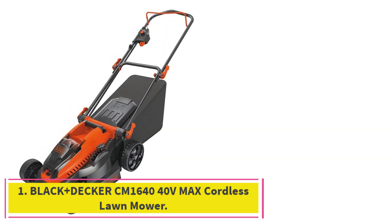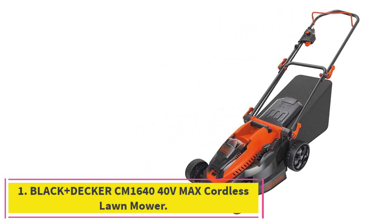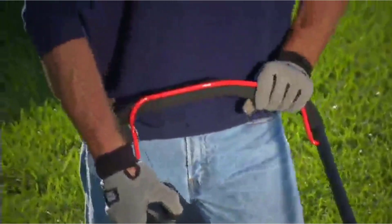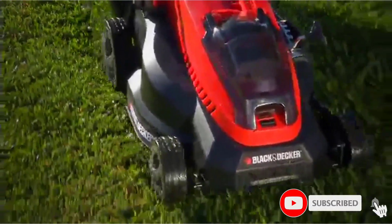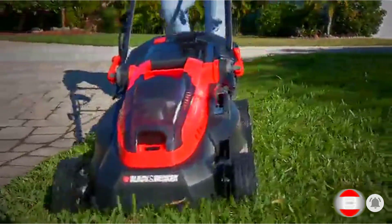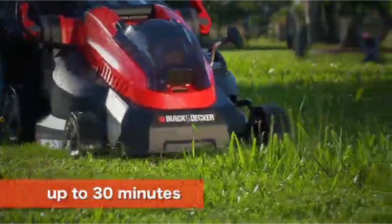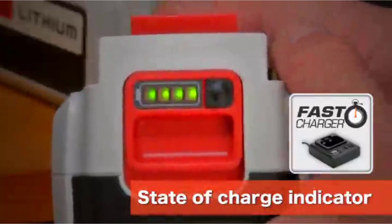Starting at number 1: the Black+Decker CM1640 40V Max Cordless Lawnmower. Black+Decker is one of the oldest and highly popular brands of power tools that need no introduction, and it also makes a battery-powered lawnmower. As per the name of this lawnmower, it offers a 16-inch cutting blade size, which provides a great balance between performance and size — neither too big nor too small.